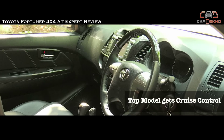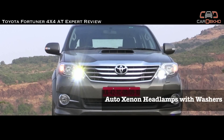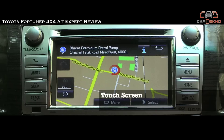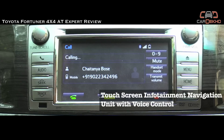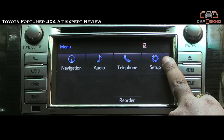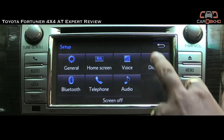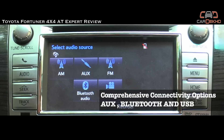This being a top-end model gets cruise control, auto headlamps with washers, a reverse camera, a power-adjustable driver's seat, and a new touchscreen infotainment navigation unit that now features voice control. However, the unit looks like an aftermarket add-on and is also a little slow to respond. Nevertheless, it offers comprehensive connectivity options including AUX, USB, and Bluetooth.